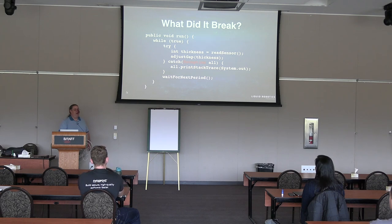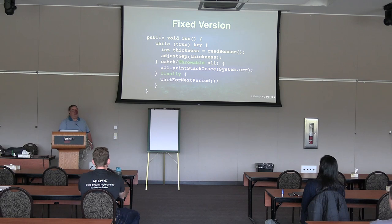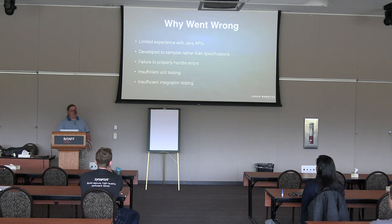The fixed version was to be more general about what they catch — catching Throwable rather than Exception. Now even in the presence of errors, they unconditionally call waitForNextPeriod, so they don't stop when an error occurs. They also fixed the C code that was generating the leading space, or trimmed the string.